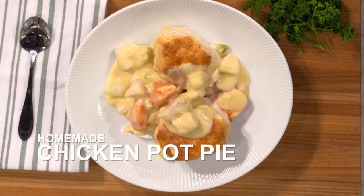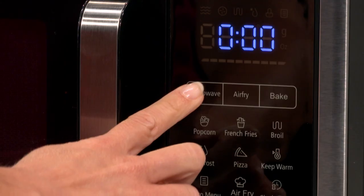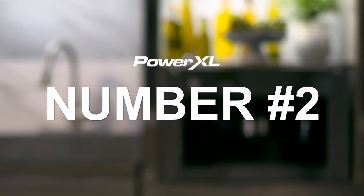Enjoy homemade chicken pot pie for dinner. Just cook vegetables, chicken, and cream on the microwave setting, then top off and bake to a nice, fluffy, crispy crust.